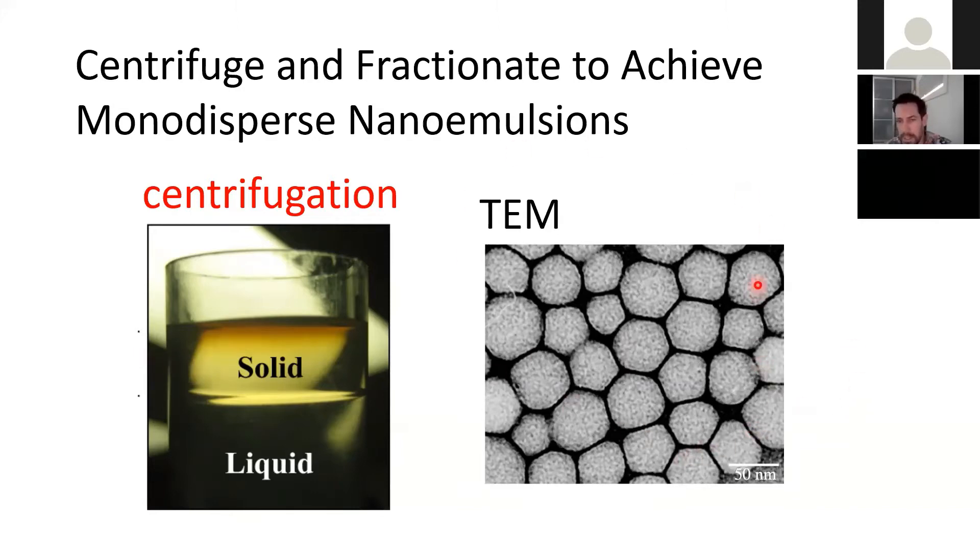This is a TEM image that Connie Chang took, illustrating the size of the drops. These are relatively monodisperse, but we can get them even more monodisperse than that.